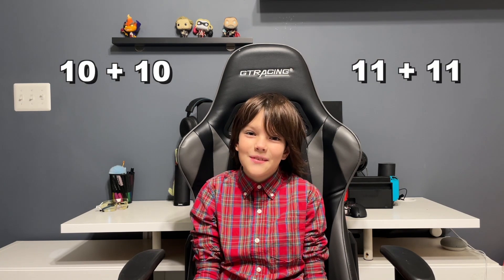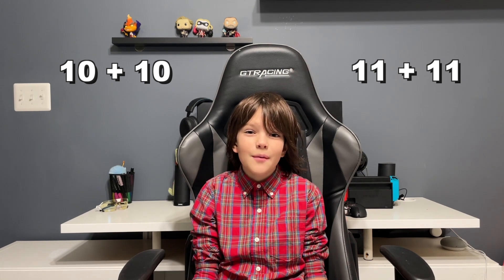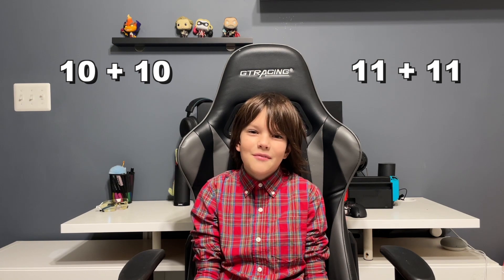But before we start, let me tell you one math joke. Do you know that 10 plus 10 and 11 plus 11 are the same? Try it by yourself. 10 plus 10: 20. 11 plus 11: 22.